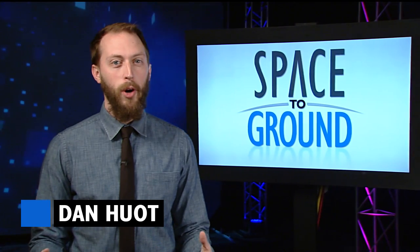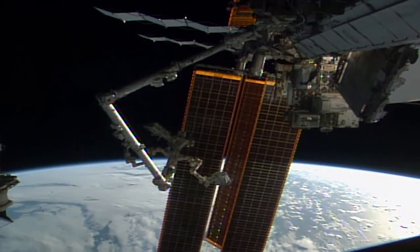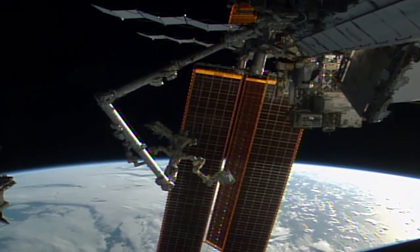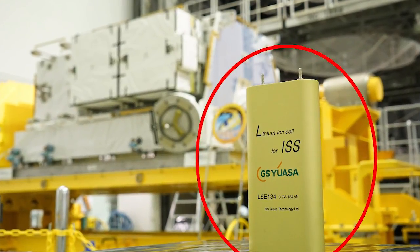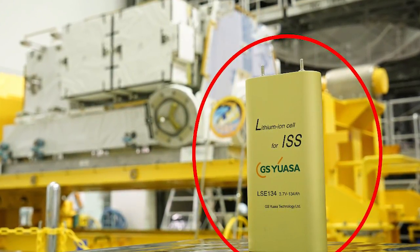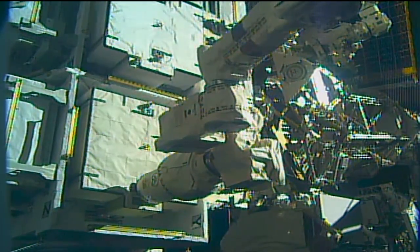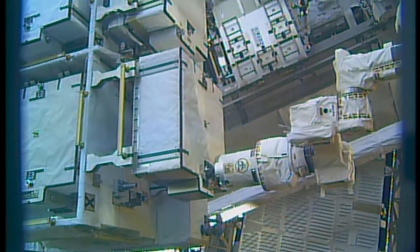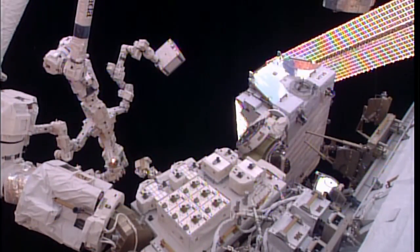2017 is starting off with a supercharged upgrade to the station's power system. Since New Year's Eve, ground controllers have been hard at work using the Dextre robot to install new batteries for the station's power system. Lithium-ion batteries are replacing old nickel-hydrogen batteries and will be used to store electrical energy generated by the station's solar arrays for use while the station is in darkness. So far, they've successfully installed three out of six new batteries and removed four out of twelve of the old.